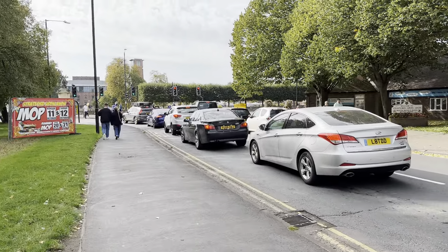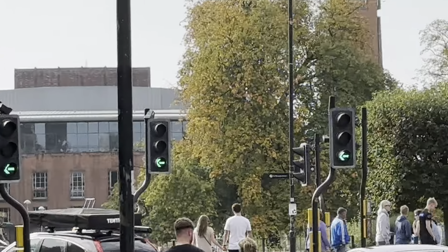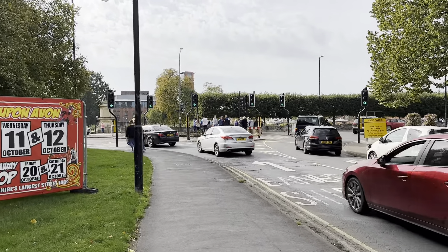Some lights over here. This is a Siemens Helios at the Prothide ID crossing in Stratford-Upon-Avon.